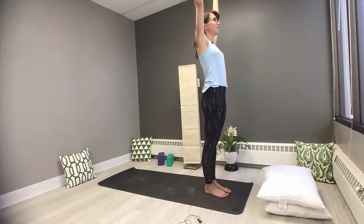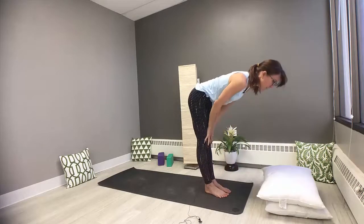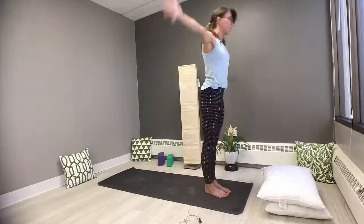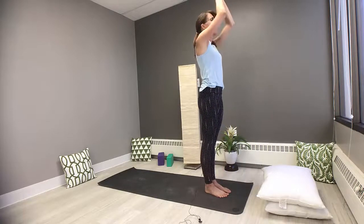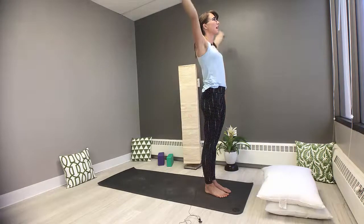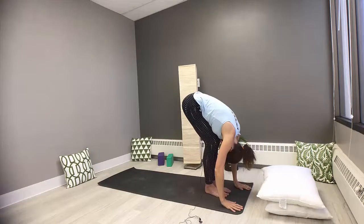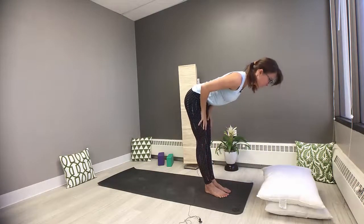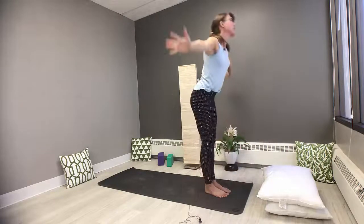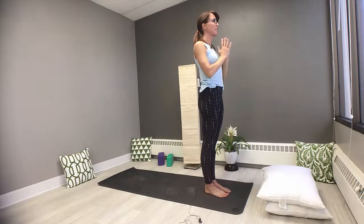Open the eyes. Inhale, sweep the arms tall. Exhale, fold it forward. Half lifted here — long spine. Exhale, fold forward. Inhale, sweep up tall. Hands come together, exhale down to the heart. Take that one more time: inhale, sweep high, relax through the pelvic floor. Exhale, fold forward. Inhale, find the half lift. Exhale, fold. On an inhale, sweep the arms up nice and tall — resist the urge to clench the abdomen. Exhale, hands come into heart center.